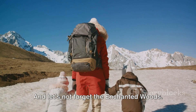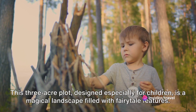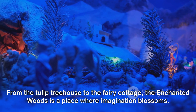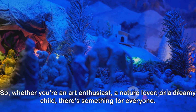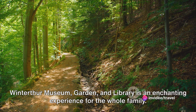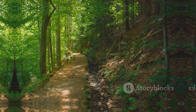And let's not forget the Enchanted Woods — this three-acre plot, designed especially for children, is a magical landscape filled with fairy tale features. From the tulip tree house to the fairy cottage, the Enchanted Woods is a place where imagination blossoms. Whether you're an art enthusiast, a nature lover, or a dreamy child, there's something for everyone. Winterthur Museum, Garden, and Library is an enchanting experience for the whole family.